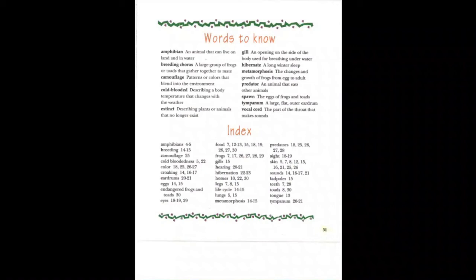Words to know. Amphibian: an animal that can live on land and in water. Breeding chorus: a large group of frogs or toads that gather together to mate. Camouflage: patterns or colors that blend into the environment. Cold-blooded: describing a body temperature that changes with the weather. Extinct: describing plants or animals that no longer exist. Gill: an opening on the side of the body used for breathing underwater. Hibernate: a long winter sleep. Metamorphosis: the changes in growth of frogs from egg to adult. Predator: an animal that eats other animals. Spawn: the eggs of frogs and toads. Tympanum: a large, flat, outer eardrum. Vocal cord: the part of the throat that makes sounds.